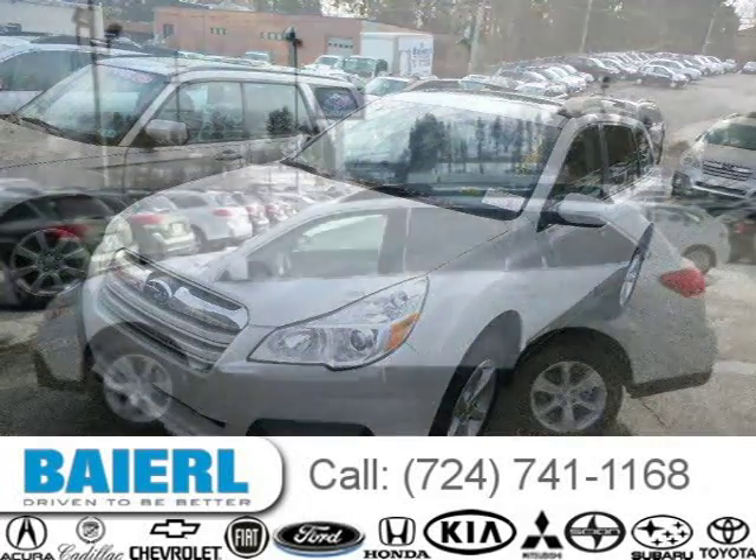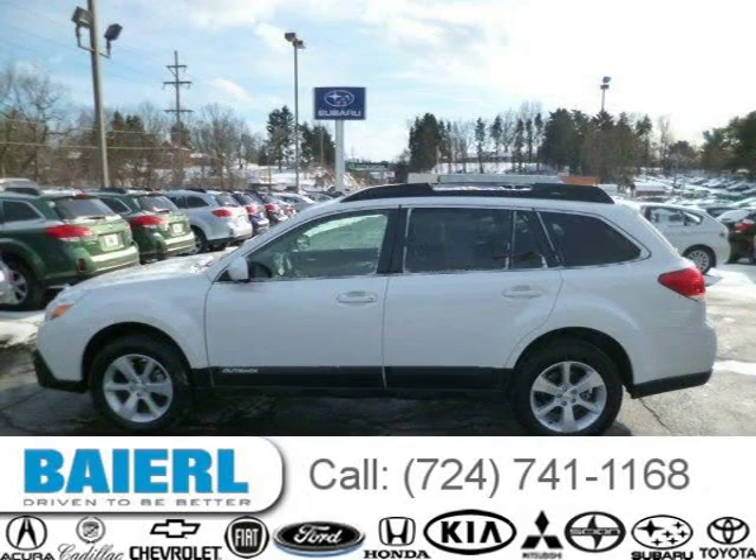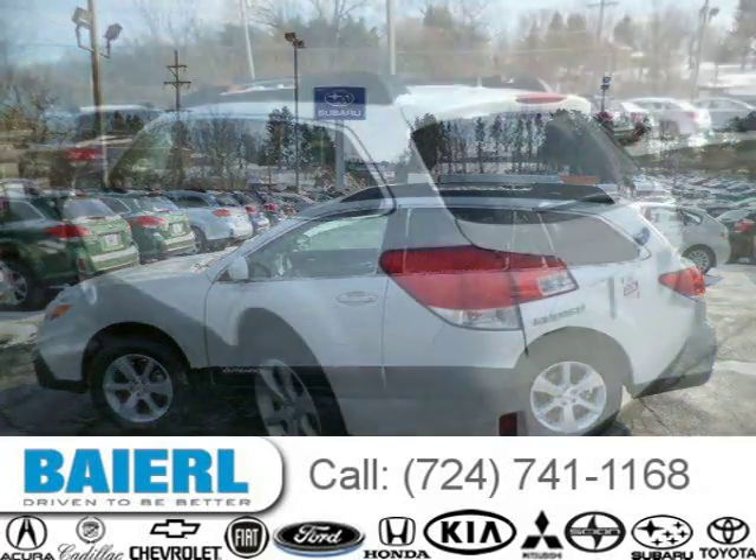For more information on this great Subaru Outback please click the link below. Thank you.